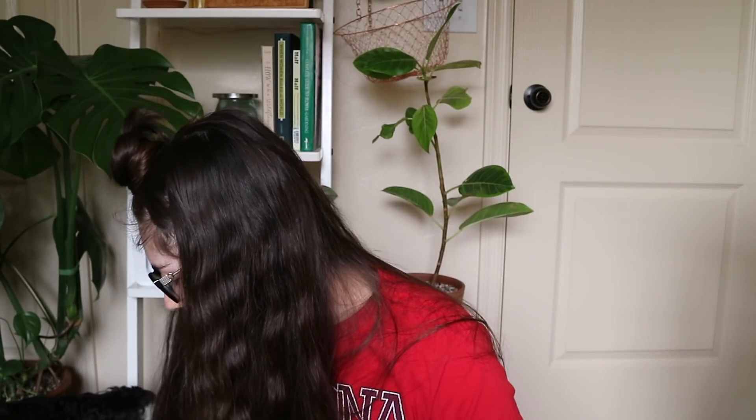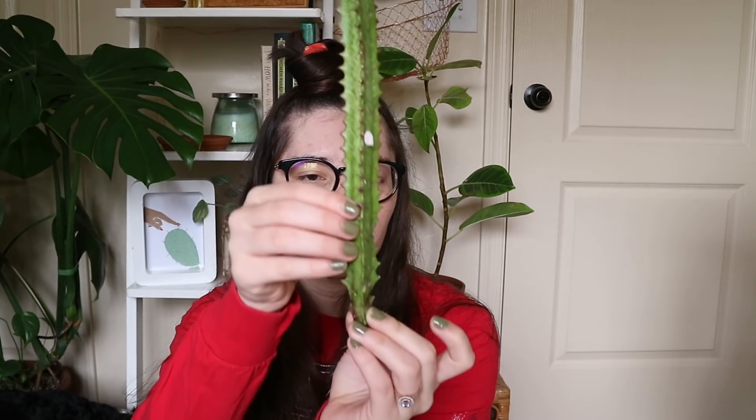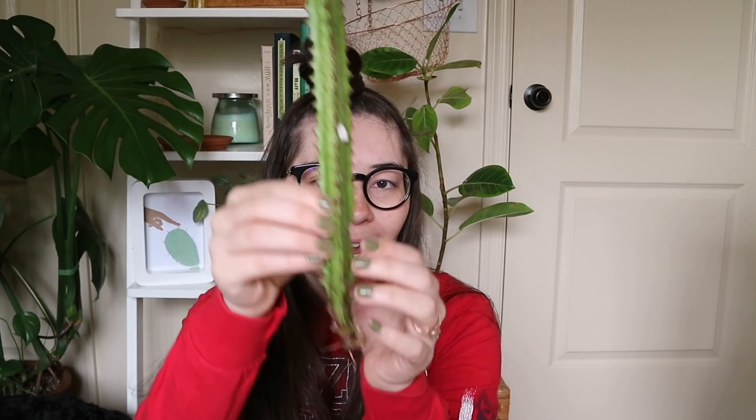There's one more thing — a Euphorbia rubra. I'm excited about this; it's already very big and has roots. These are so easy to just pot into a variety pot. I love going to plant swaps and finding things like this — it's a really great piece to have in your cactus, succulent, and euphorbia variety pots.